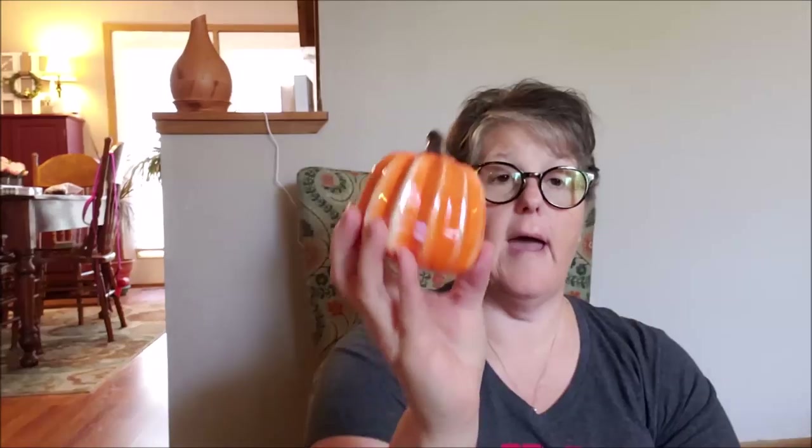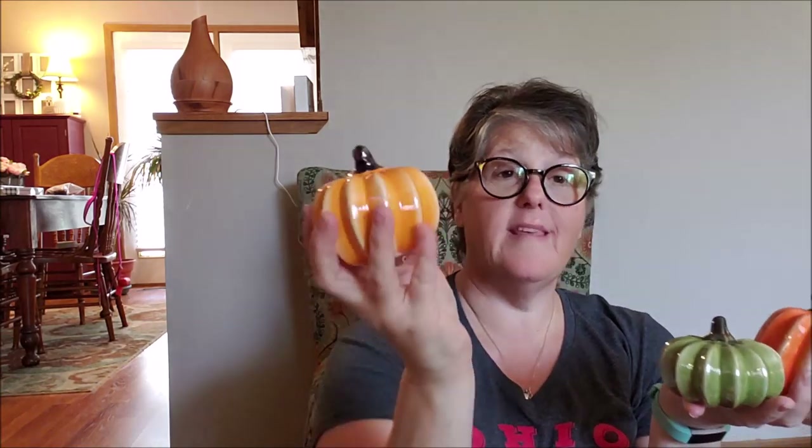I picked up the teal pumpkin before, so I grabbed the others that match this style as a vignette type thing. There are four of them and they definitely all go together — I wouldn't put these specifically separated. These are beautiful just by themselves; I love the pearl finish. These might end up in my bedroom. The green is so pretty, and this orange — I just love these three colors together and I think they'll look really nice on my dresser.